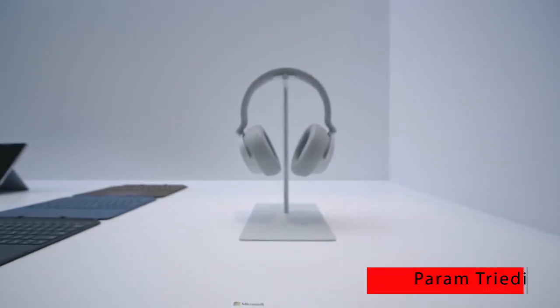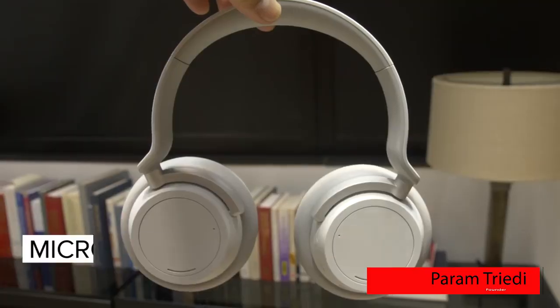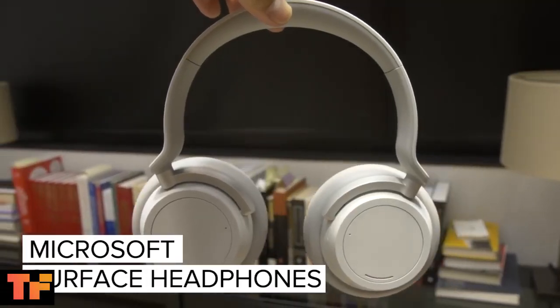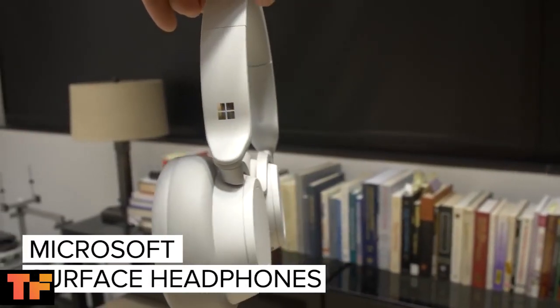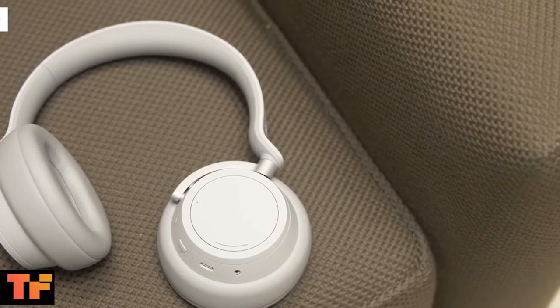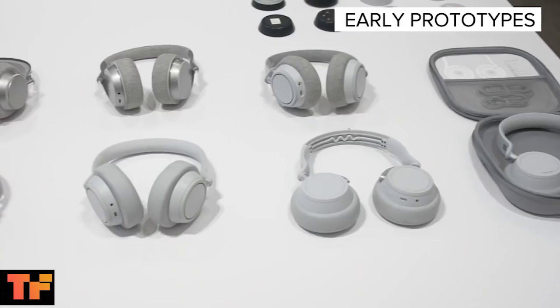Hey guys, this is Param Trivedi from Techframe. You probably never thought you'd see a premium noise cancellation headphones from Microsoft, but there it is — the Microsoft Surface Headphones. It's hitting stores this holiday season for $350 and will be available in just the color you see here.